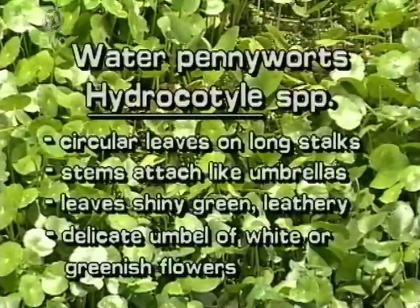Water pennyworts are common throughout Florida. Their circular leaves are on long stalks attached like umbrellas. Leaves are shiny green and leathery. Their white or greenish flowers are in delicate clusters.